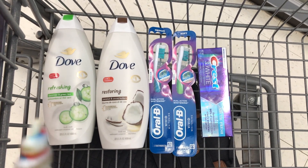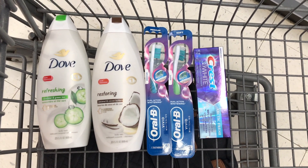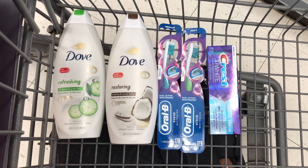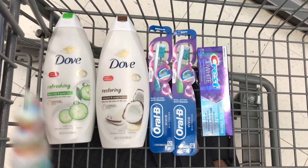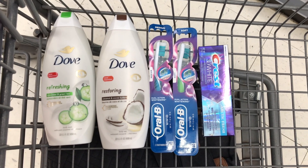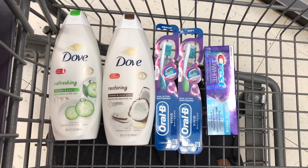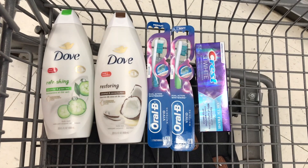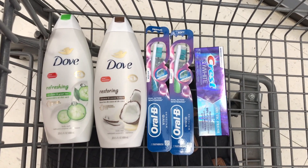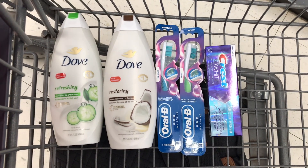So this is everything I picked up in my first transaction. I always like to keep my Walgreens transactions really small because sometimes things just go way left. Total for all five products comes to $23. I'll use the $7 off two for the Doves, $3 off two for the Oral-B toothbrushes, and $1 off one digital for the Crest — that's $11 in coupons total, so I should be paying about $12 out of pocket. I'll get back the $5 Oral-B and Crest register reward and $4 for the Dove. I'm also using a spend $20 get $5 Walgreens cash digital booster. After all rewards back, this transaction should be completely free and a $2 moneymaker.